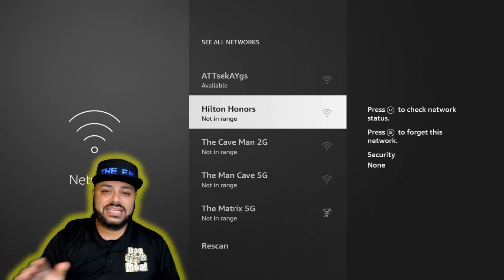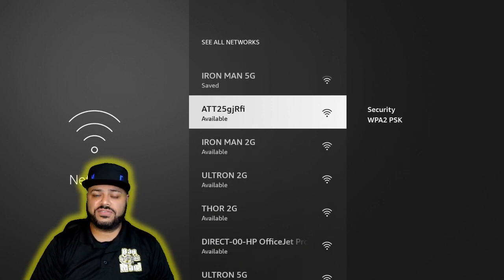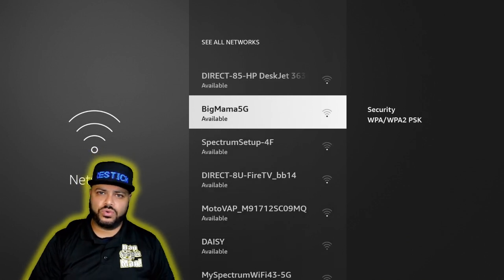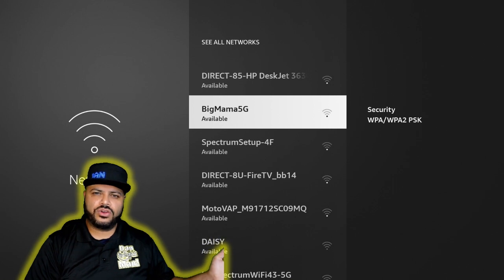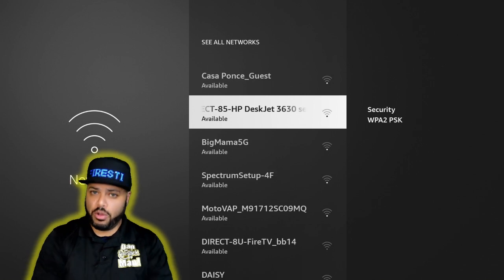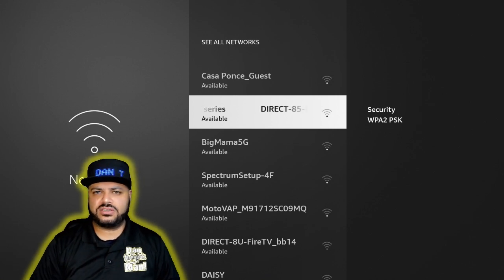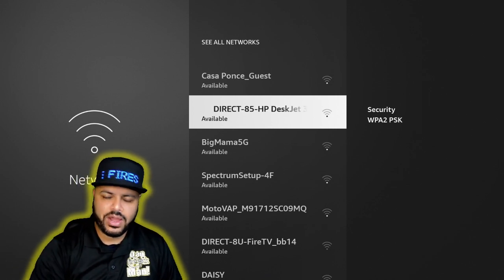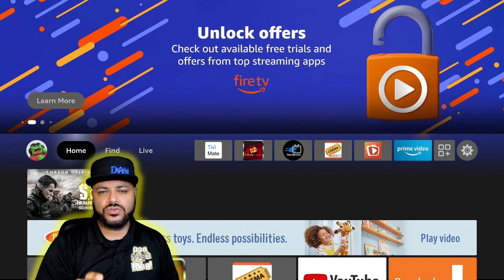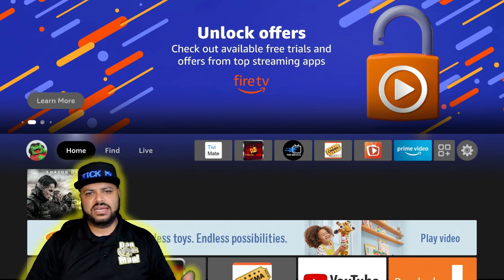If you have two channels, make sure all your Fire Sticks are connected to the one that says 5G so they always stay on 5GHz. I do recommend occasionally resetting your modem and router to ensure a fresh connection — it doesn't only help your Fire Stick, it helps every device in your home. This is the most common issue causing buffering problems on your Fire Stick.